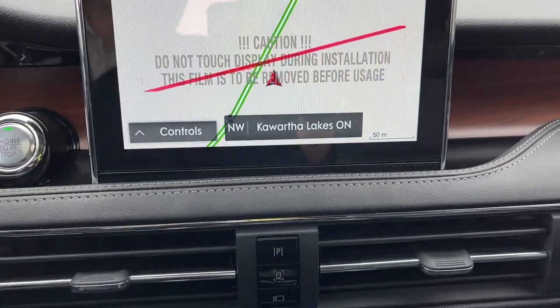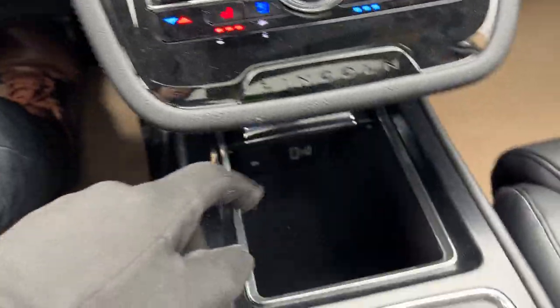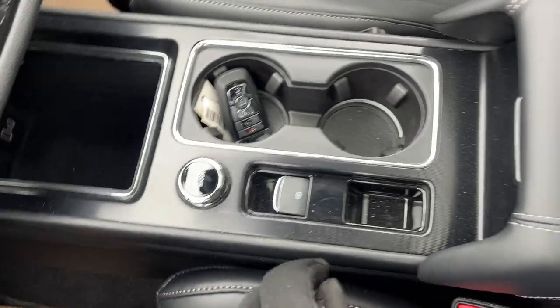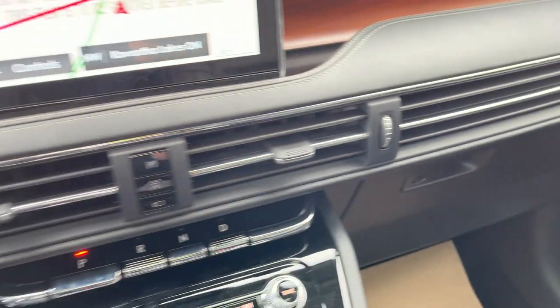You also have built-in navigation, heated and cooled seats, a heated steering wheel, more power options down here, your drive mode, your electric brake, and your center console with storage. You also have your lockable glove box. Overall, a really nice vehicle.